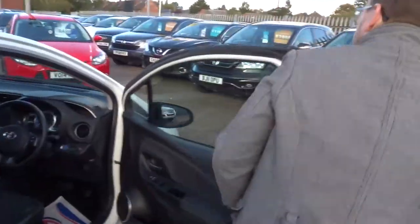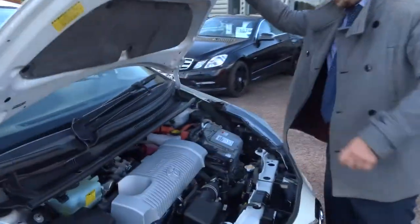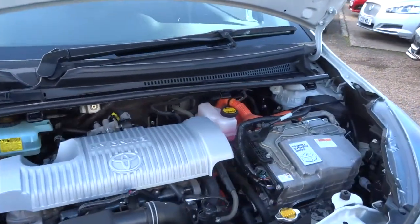Let's pop the bonnet and show you underneath. Very clean engine bay.